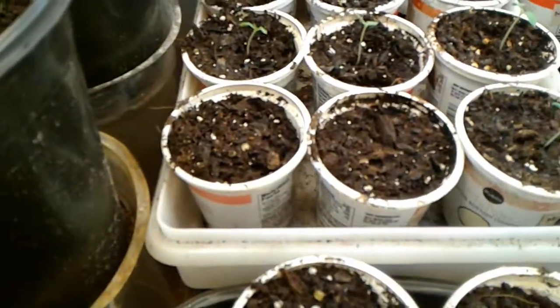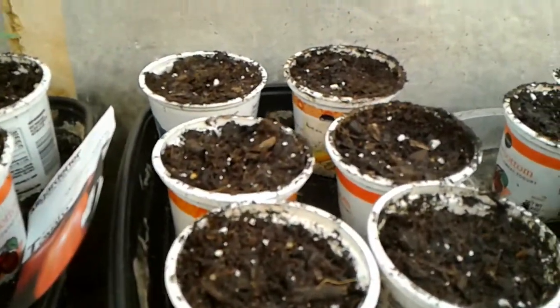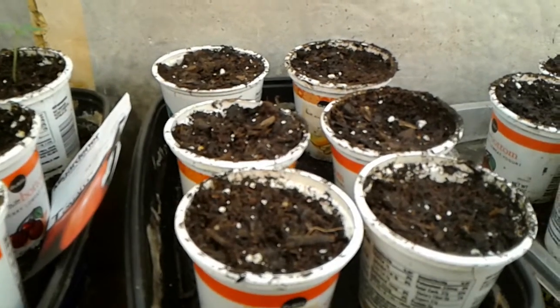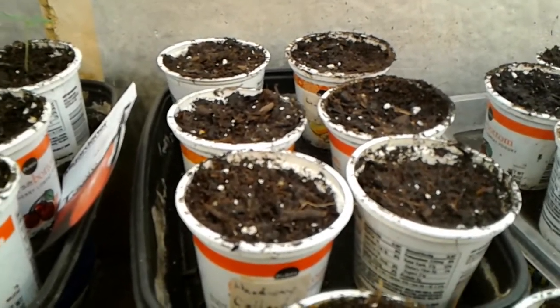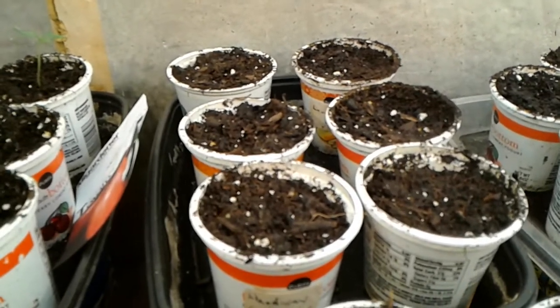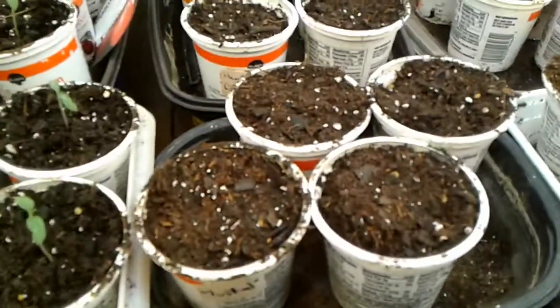I put a couple of collards in here and six more collards back here. These collard seeds come from my friend at Homesteading the Hard Way up in North Carolina, who is incidentally right in the middle of the target zone for Dorian. So my thoughts are definitely going out to him and his wife. I'll put his link in the description too.